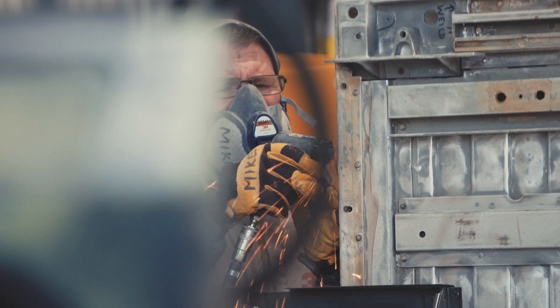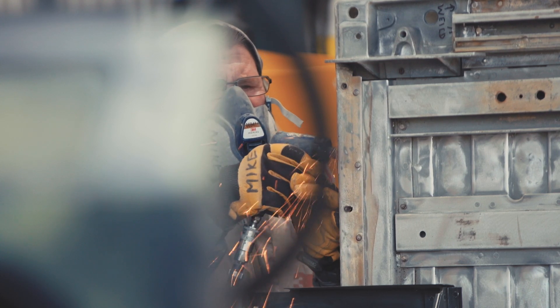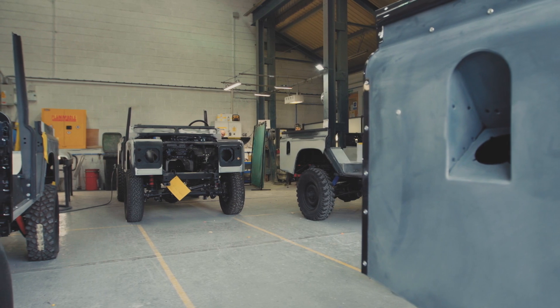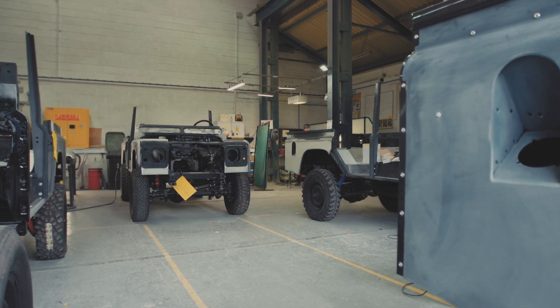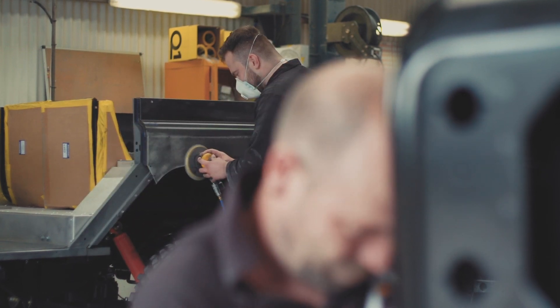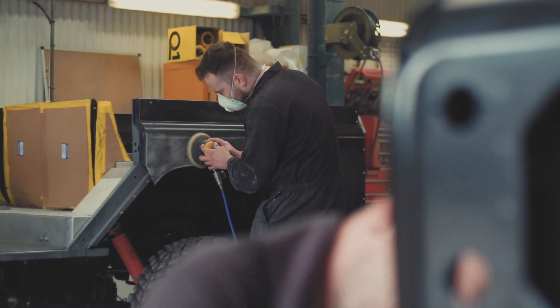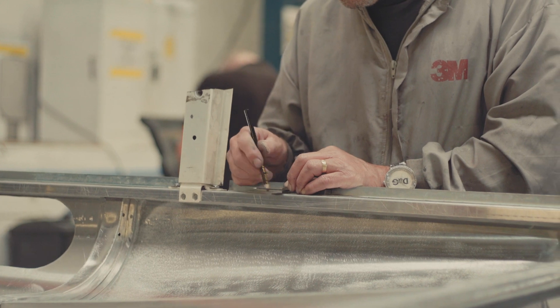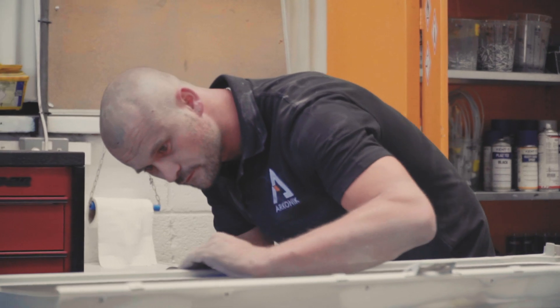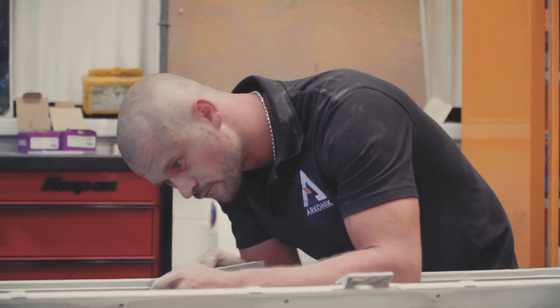The bulkhead will then get fitted and aligned, and then from the bulkhead, front wings will be added, inner wings. It will then start to get built and come together, resemble a truck, and then disassembled. Everything will then be prepped, fill anything that needs filling. The patience is in the time to put it together right, to make sure that we have done everything that we possibly can with what we have here and the knowledge together.